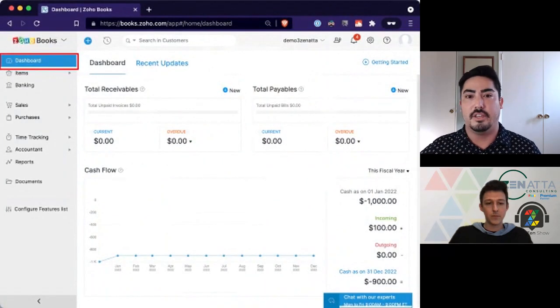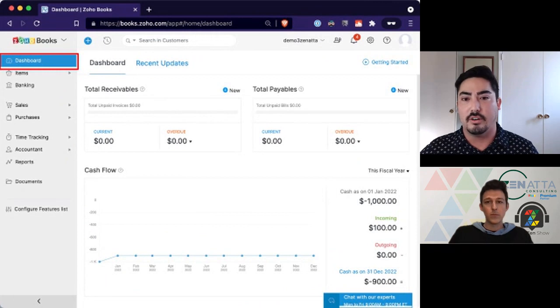Starting off, this is the dashboard when you log into Zoho Books. It gives you a lot of information — total receivables, current and overdue, how they're split, as well as payables. It gives you an idea of where your cash flow is at any time. If your bank feeds are set up, you can see exactly where you're going to be — cash incoming and outgoing.